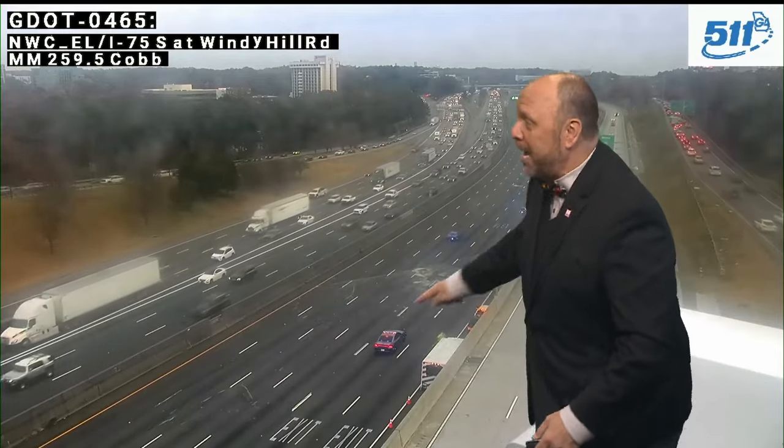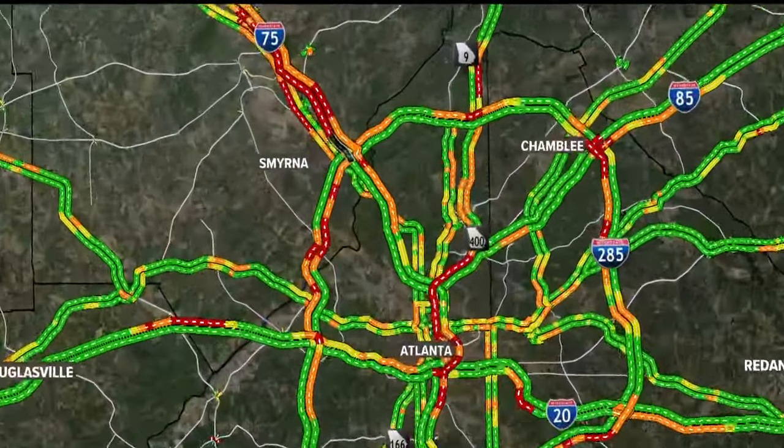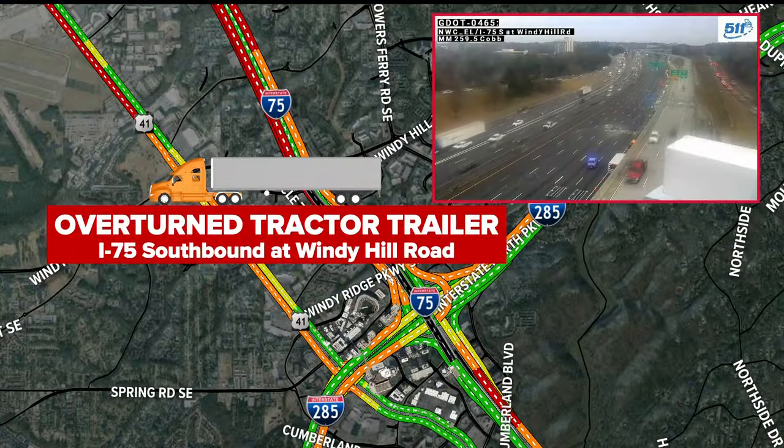Normally with these overturned tractor trailers, they get the heavy duty wreckers out there and pull them back on their wheels and get them out of the way. They didn't do that — they just dragged this thing right off the interstate and pushed everything off to the side of the road. Now that's the good news. The bad news: the lanes remain blocked because they had debris. There were other vehicles and another tractor trailer involved.